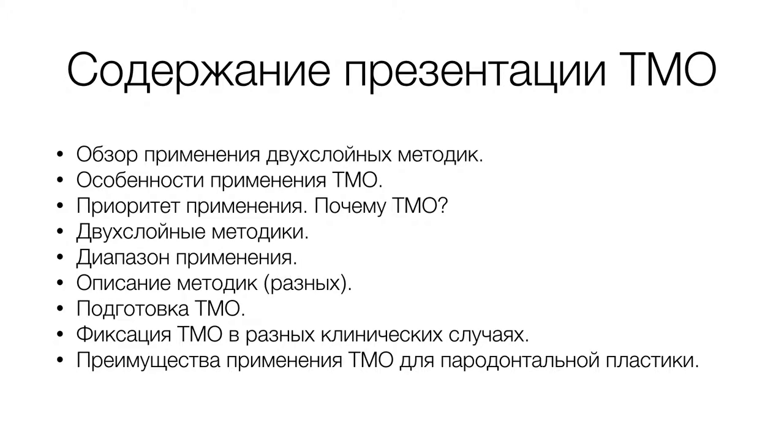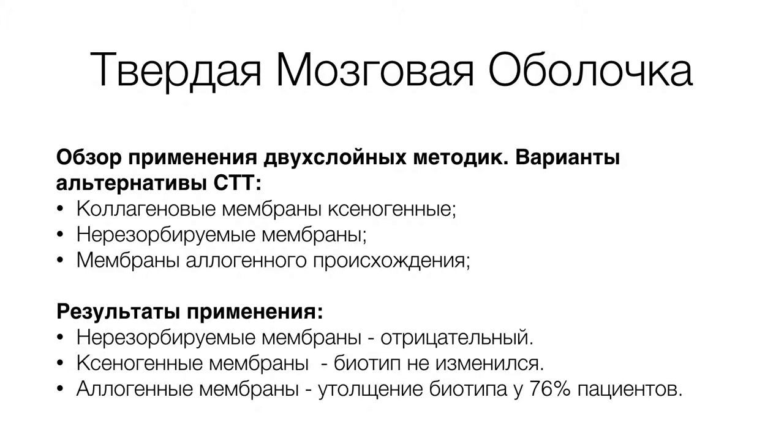Первая публикация появилась в 1981 году. Французский пародонтолог опубликовал работу по применению аутотрансплантатов лиофилизированной твердой мозговой оболочки. Методика аутотрансплантации твердой мозговой оболочки, ее консервации, хранения и стерилизации была аналогична. Он применял достаточно успешно аутотрансплантат при устранении рецессий десны и увеличении толщины кератинизированной десны.